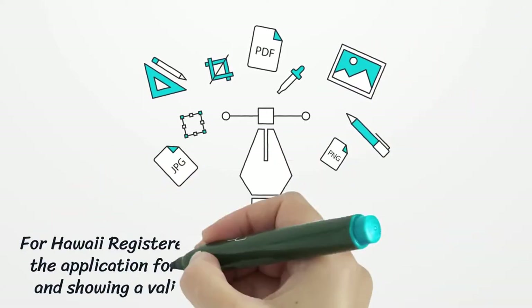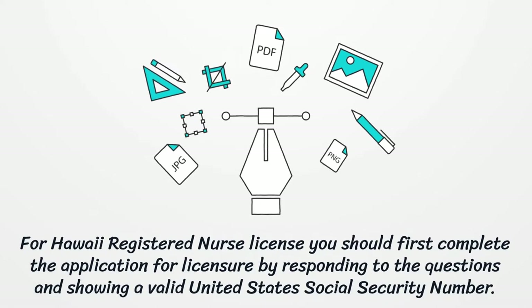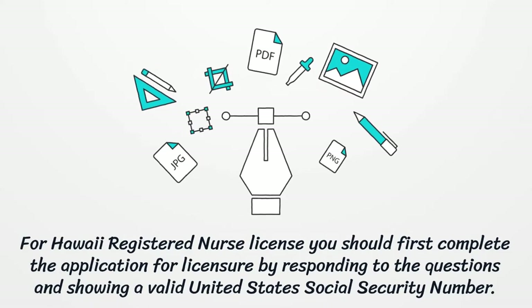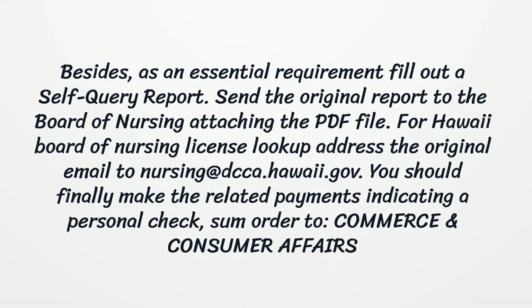For Hawaii Registered Nurse License, you should first complete the application for licensure by responding to the questions and showing a valid United States Social Security number. Besides, as an essential requirement, fill out a self-query report.